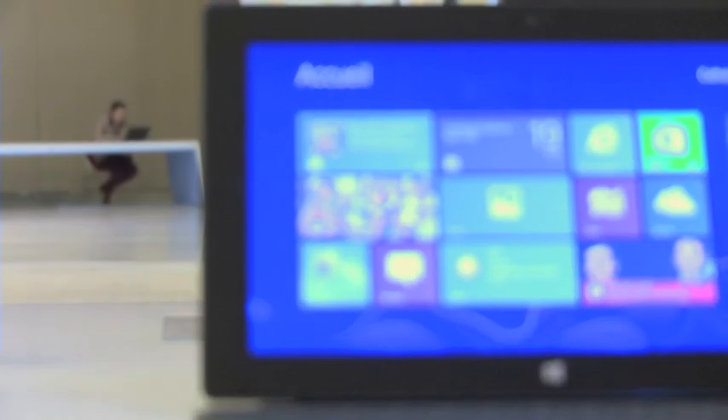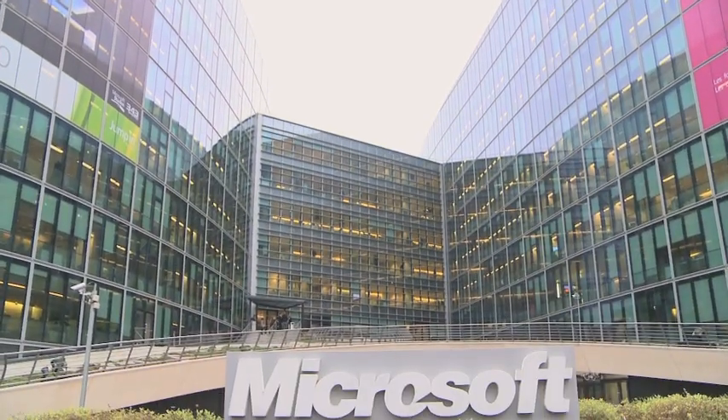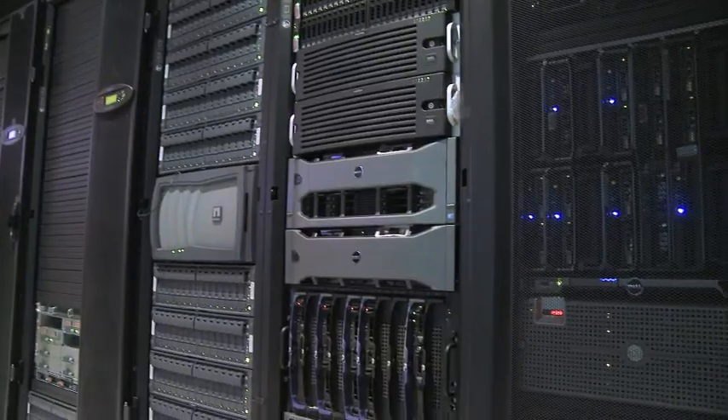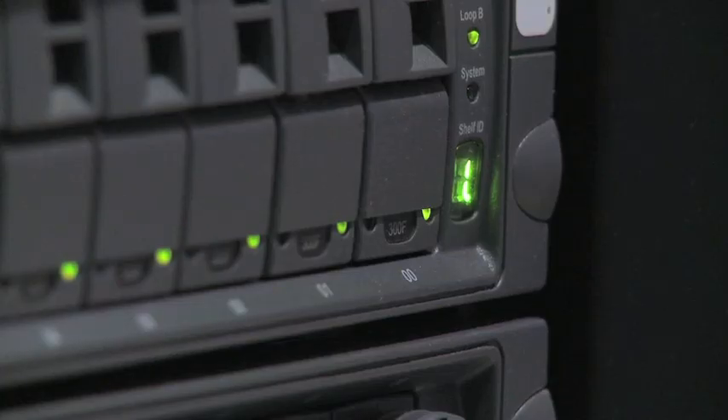In order to determine what should be the right choice of memory in a big data environment, Microsoft Technology Center Paris, Dell, and Samsung Semiconductor have installed two identical Dell platforms with Microsoft SQL and server OS.